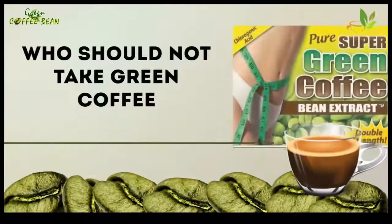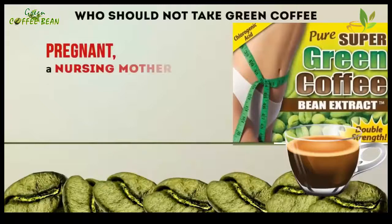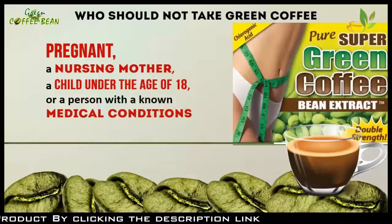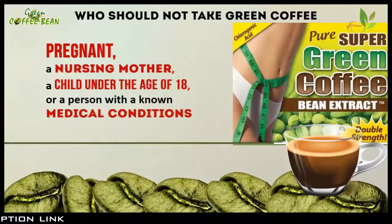Who should not take green coffee? If you're pregnant, a nursing mother, a child under the age of 18, or a person with known medical conditions, you should consult a physician before taking green coffee.